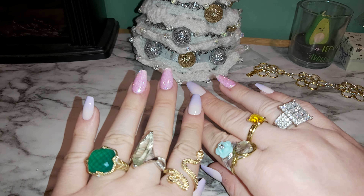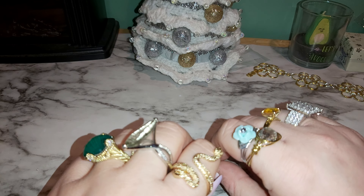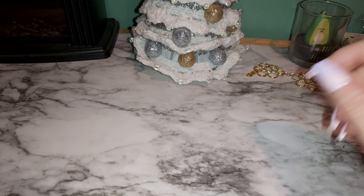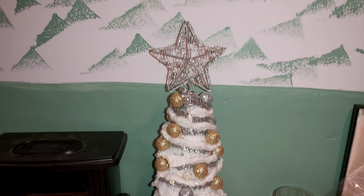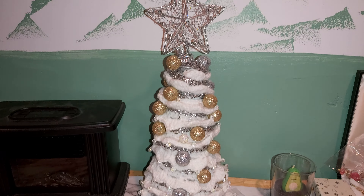Hi there, welcome back to my channel. If you're new here, welcome! I have a dollar haul for you guys. Hit that like, subscribe, and comment — much appreciated. I want to show you guys my tree. This is a nice little tree I have down here, let me know what you think down below — it's cute.